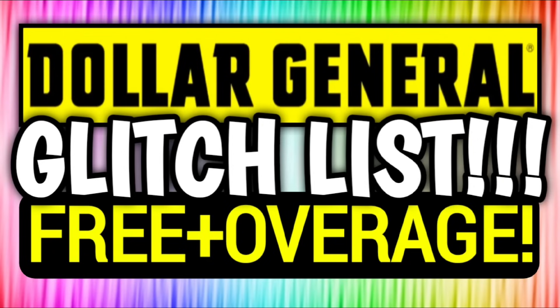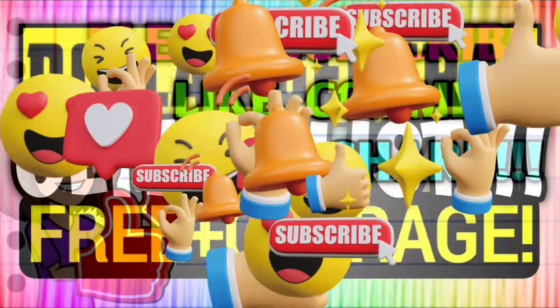Hey guys, it's CrazyCoupons. Welcome back to my channel. In today's video, we are going to be going over the Dollar General glitch list, and I believe we have over 20 glitches currently going on.